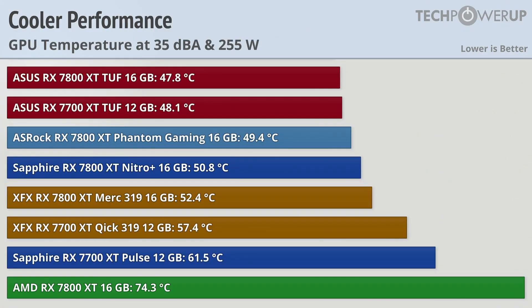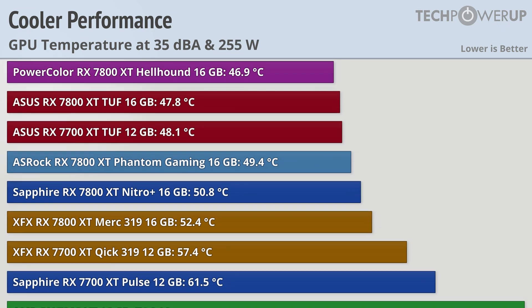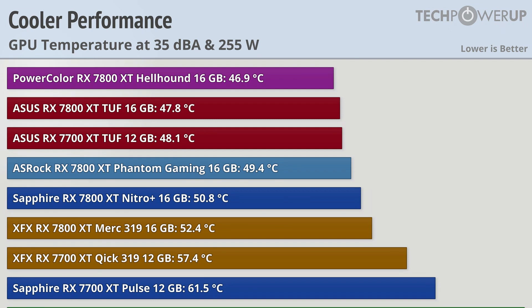All that fan noise is required since the AMD RX 7800 XT reference design comes in at 74.3 degrees C at 35 dBA and 255 watts. That's about 13 degrees worse than the Sapphire RX 7700 XT Pulse, and about 28 degrees worse than the best performer, the PowerColor RX 7800 XT Hellhound at 46.9°C.